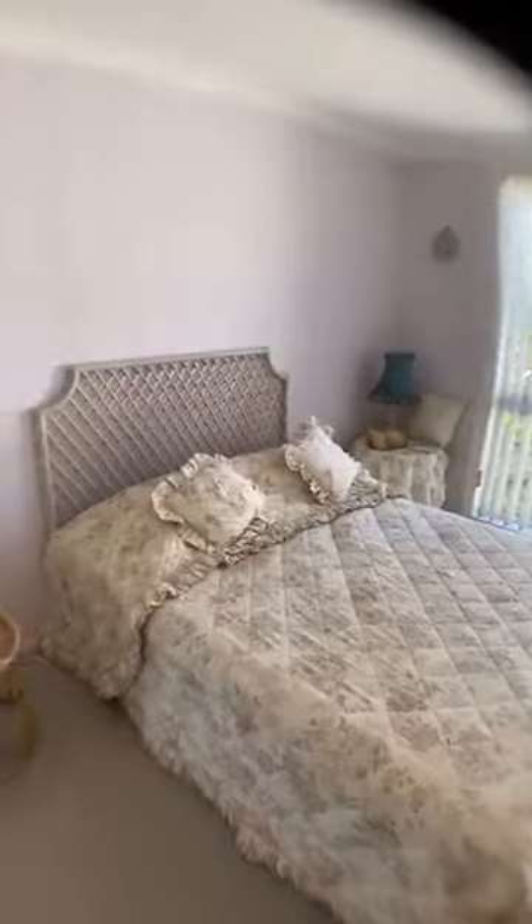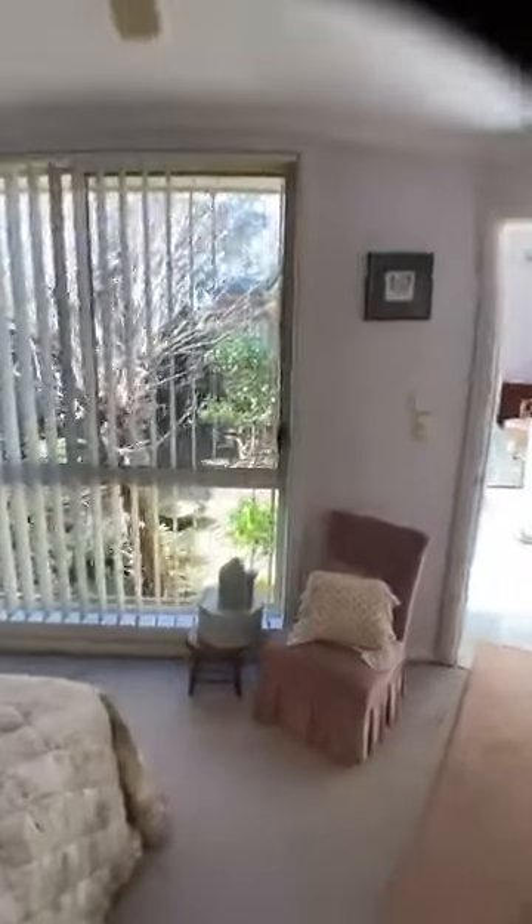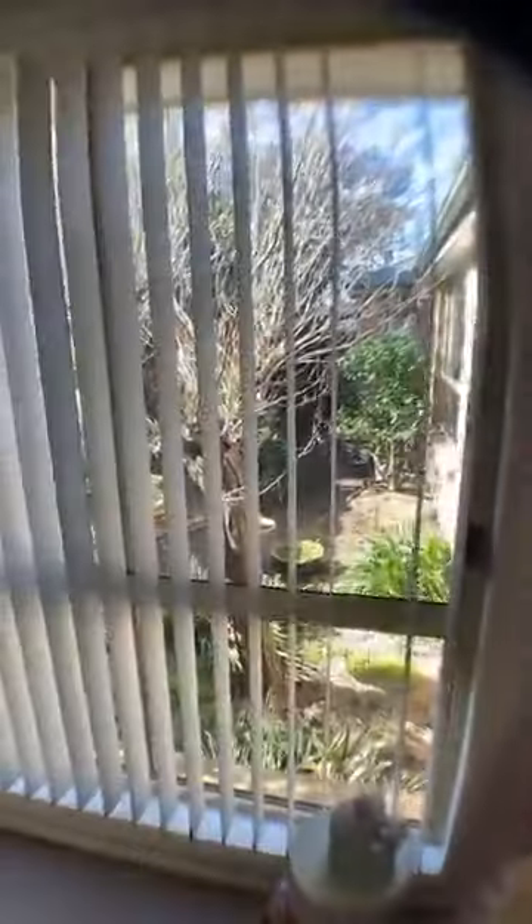This is the other view from the master bedroom. Look at this garden — it's like a secret garden that keeps giving in this house, it's absolutely beautiful.